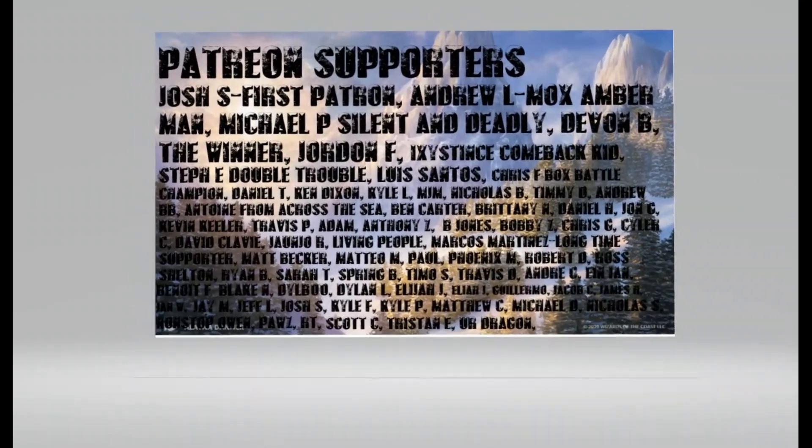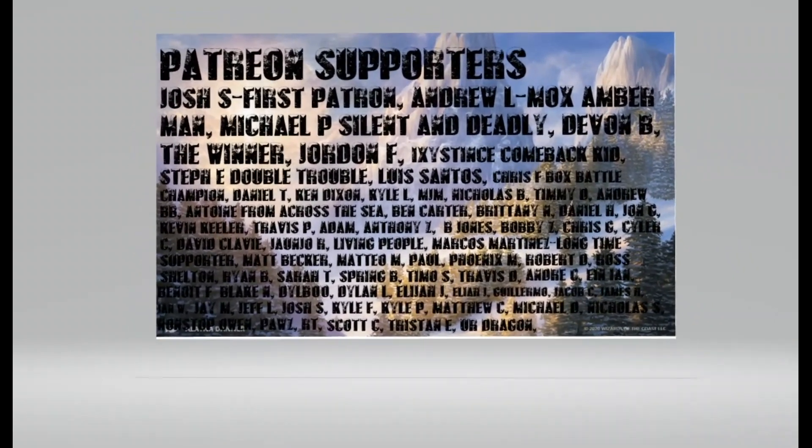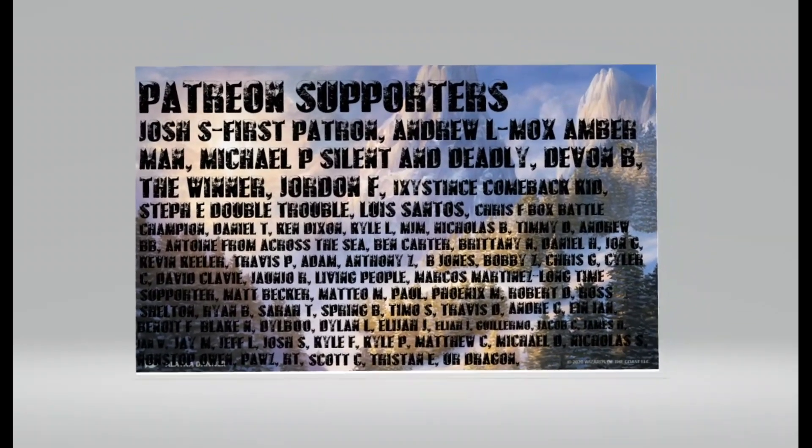We do see people leaving the Standard format into safer formats — or what they consider safer — like Commander. Commander is a much larger growing format and Wizards is taking an interest in it. We can use a lot of our older cards in that format for fun. People are putting their money there right now, which is causing a lot of these prices to surge up — and it's all because Standard sucks right now. Thanks a lot for tuning in. This is MTG Moxman — I'll talk to you guys soon, have a great one. Thanks again to all my patrons for making this possible. Pick up those reserve list cards while you still find them affordable.